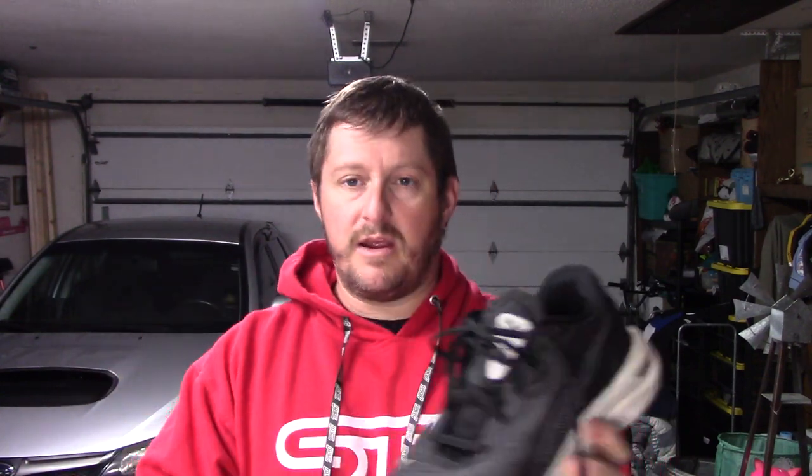The Windflow has a little bit better breathability with that transparent mesh in the forefoot. It doesn't have that booty construction on the inside like the Puma does. So the Puma has a more luxurious feel to it, where the Nike feels like a stripped-down daily trainer. Breathability-wise I'm giving it to the Nike; comfort-wise I'm giving it to the Puma.